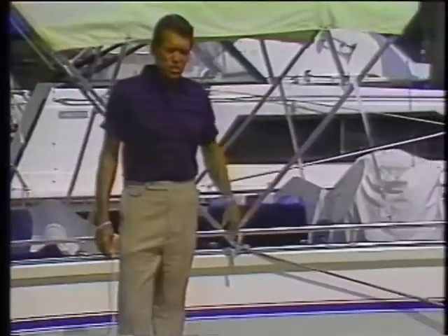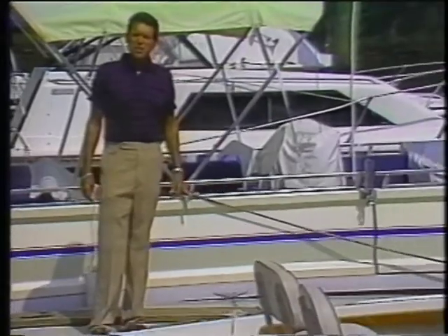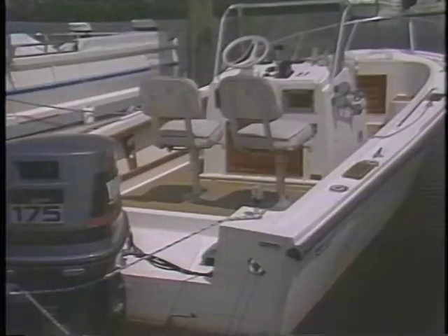Even a smaller craft such as this has dozens of potential hiding places for illegal drugs. Smugglers know it. That's why the use of concealment has increased in recent years, especially aboard smaller marine vessels.